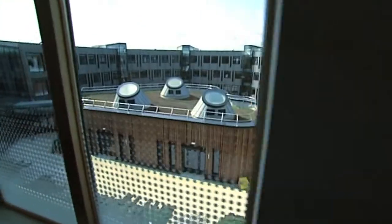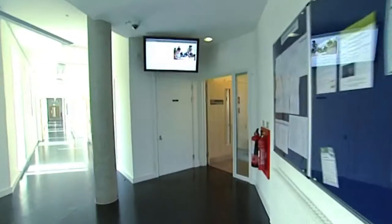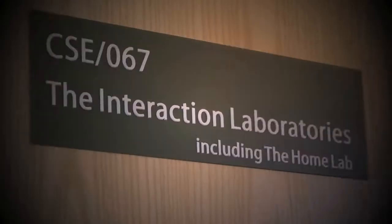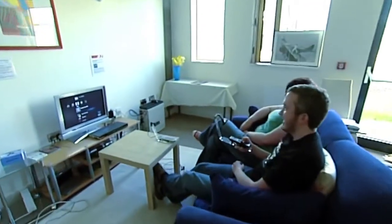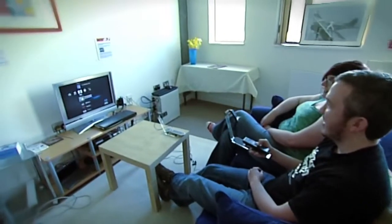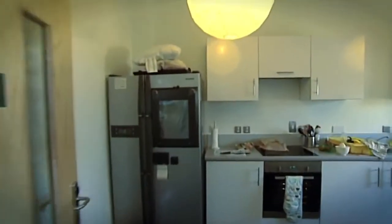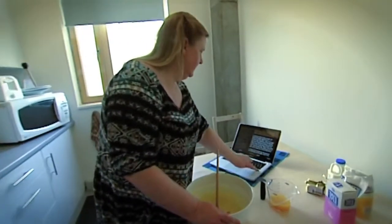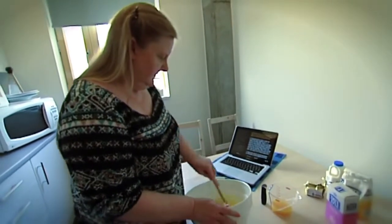We also have a number of research labs within the building itself, for our academics and research students. One example of this is our interactive home laboratory. Here, new domestic technology, particularly for older people or those with disabilities, is trialled within a real-life setting. This work prompts new prototypes, such as digital cookbooks, which should, over time, help people to remain independent for longer.